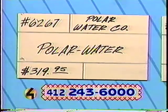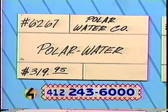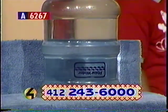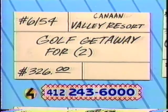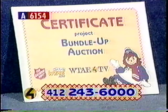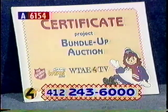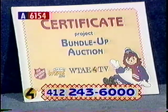Next up, 6267, donated by the Polar Water Company — a water cooler. Enjoy the delicious taste of Polar Water anytime. Bid on this certificate and Polar Water will deliver the cooler to your home or office. Retail value $319.95. Next, item 6154 from Canaan Valley Resort in West Virginia — a golf getaway for two. Take a midweek break and enjoy a two-night stay with three days of 18-hole golf for two, cart rental included, plus a membership in the Canaan Health Club. Retail value $326. Wild and wonderful.